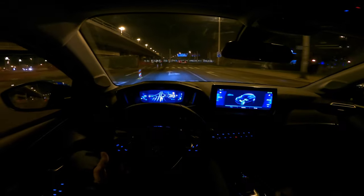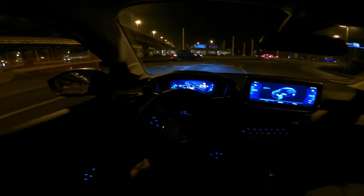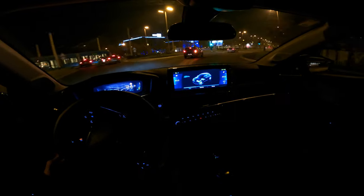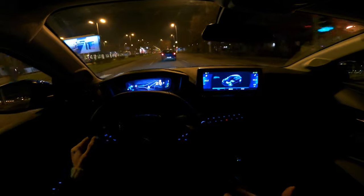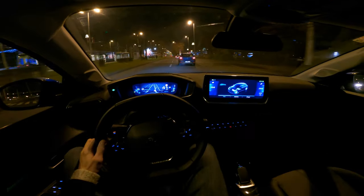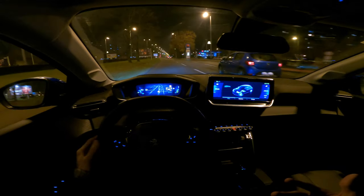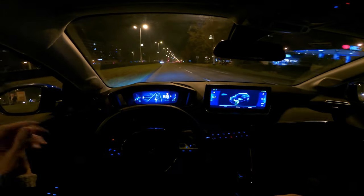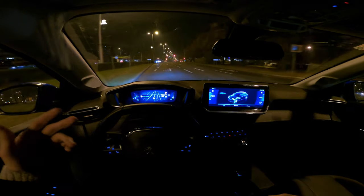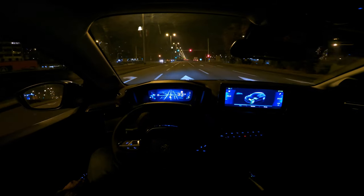Being electric, it has instant torque and no engine noise, so it's very silent and relaxing. If you accelerate gradually it's a very pleasant feeling. At lower speeds — up to 50 or 60 km/h — it's very silent, maybe just a little tire noise. The car has an artificial buzzing sound at lower speeds to warn pedestrians.